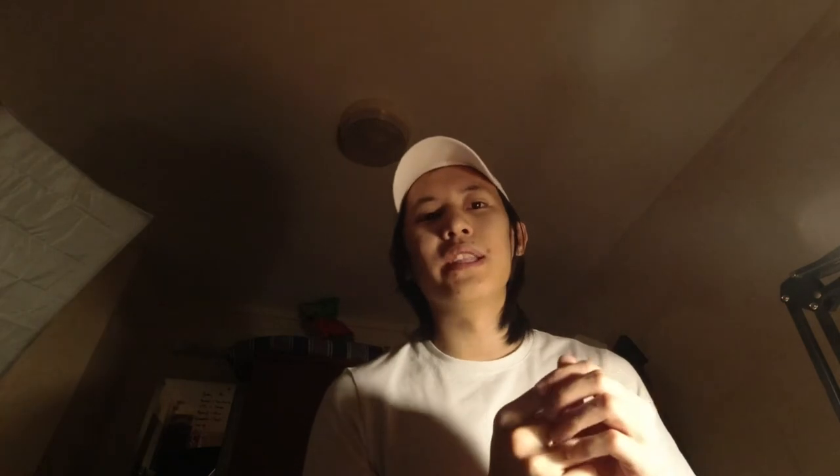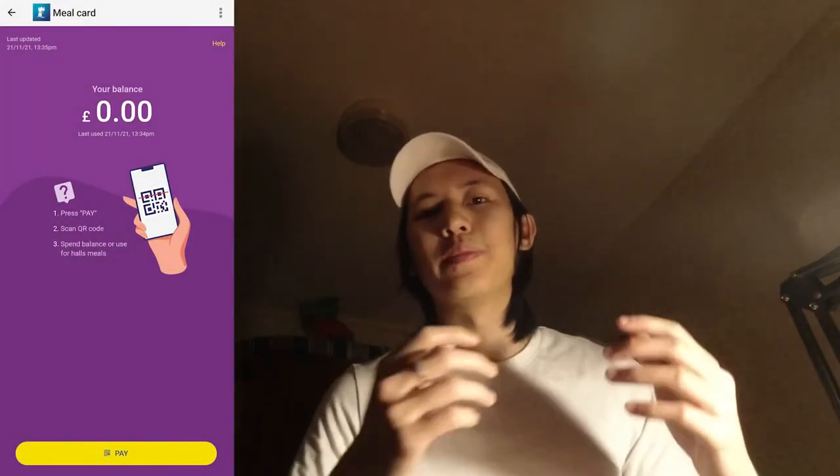Living in the catered hall of University of Nottingham, you get 19 meals a week, which consists of 2 brunches, 5 breakfasts, and 7 dinners. Weekday lunches are covered by a 'Daily Bites' meal card, which provides £25 every single week to spend around campus. This amount isn't stackable, so by the end of each week, if you don't spend it all, it disappears and resets to £25 on the new week.